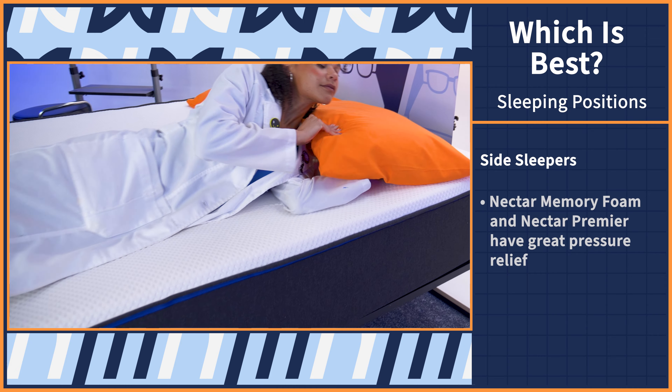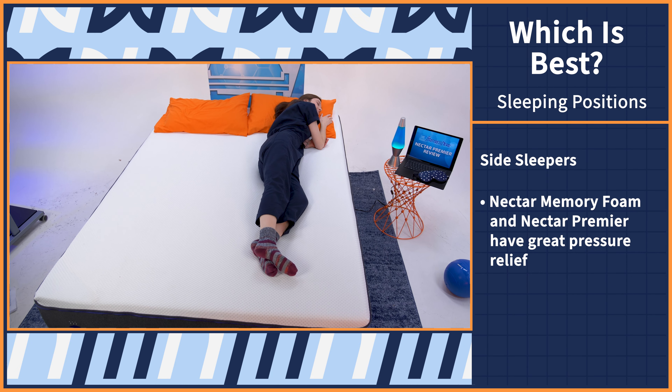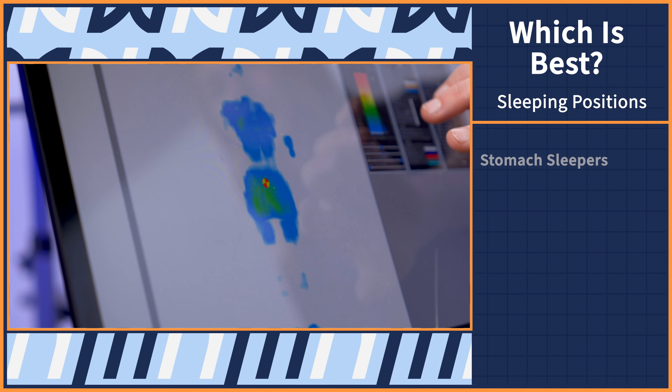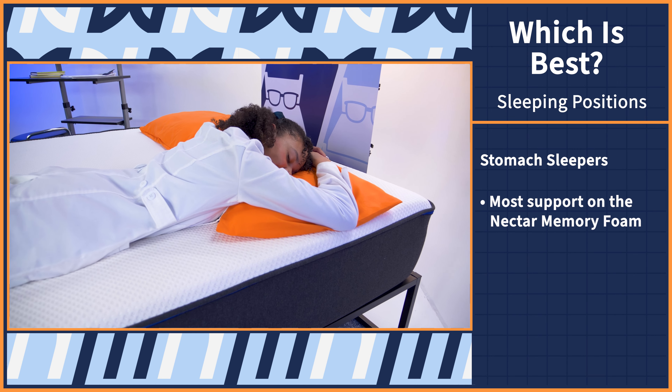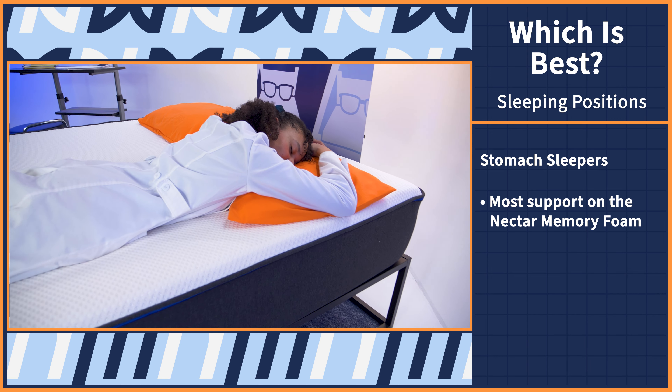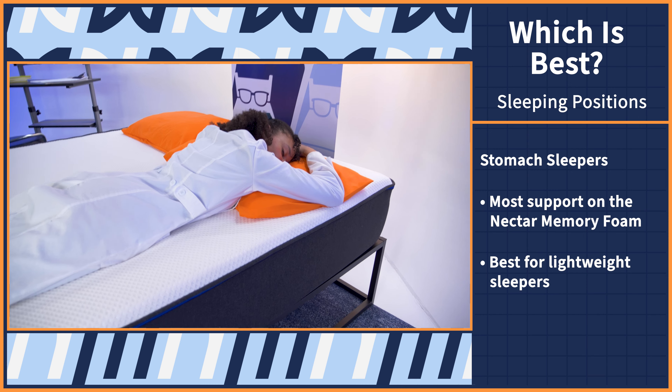Now that you're familiar with how the Nectar beds work and how they performed in our tests, we're going to break down all this information to help you find the best bed for you, starting with sleeping positions. We think side sleepers will love the OG Nectar and the Premier mattress the most because they performed best in our pressure map test. Stomach sleepers will be pretty disappointed with the selection. The original Nectar supports stomach sleepers the best, but that's contingent on your body type. Lightweight stomach sleepers will get the most lift and support.